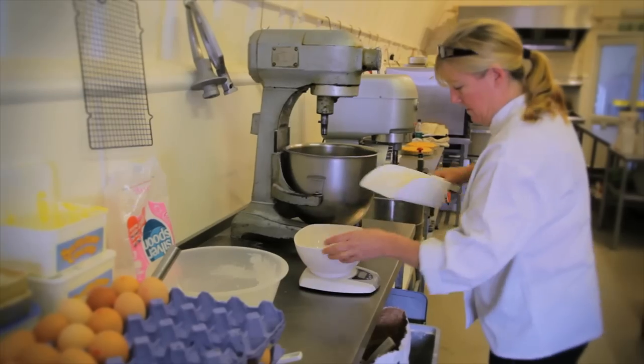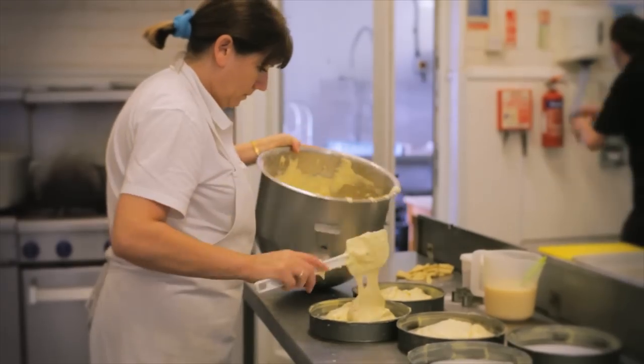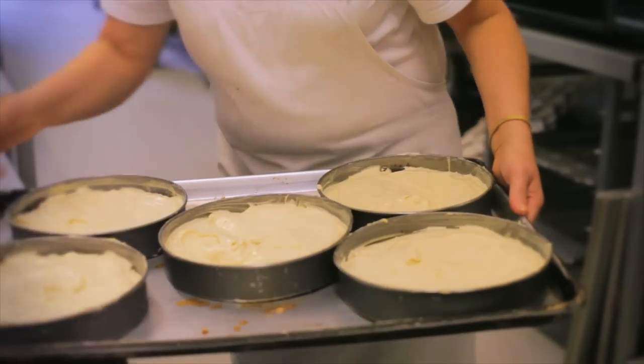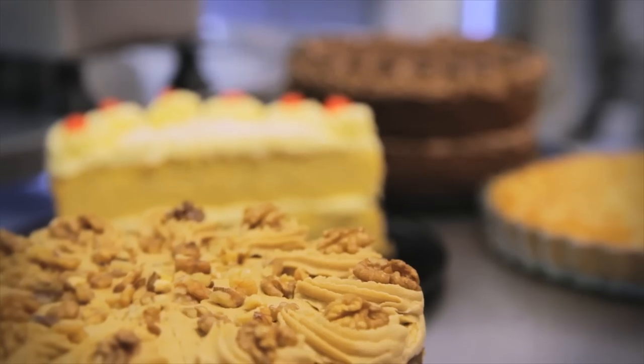Our skilled kitchen team of Sue, Debbie, Andy and Andrea work hard behind the scenes preparing our cakes, scones, quiches and a great deli range all from scratch for both the shop and the coffee shop. They hand-make all our pies and ready meals using our own meat.